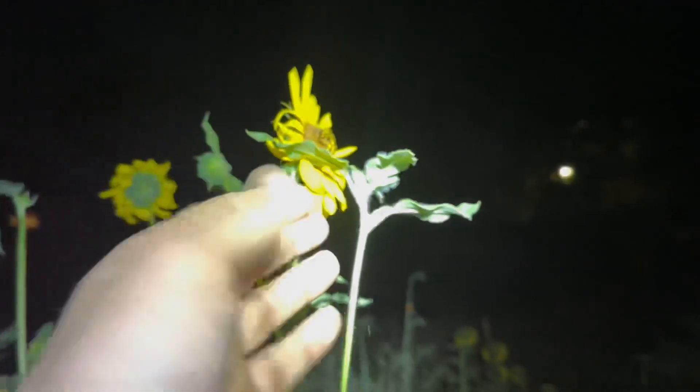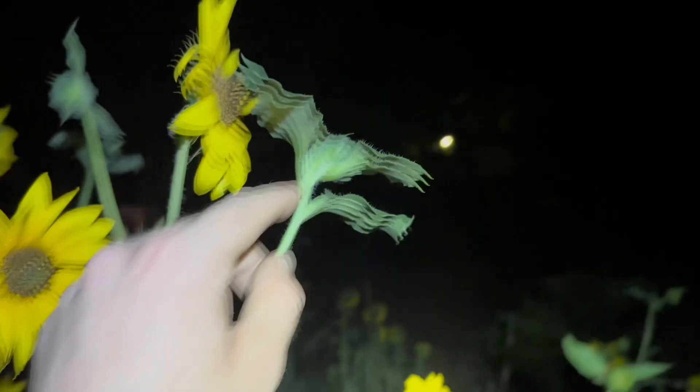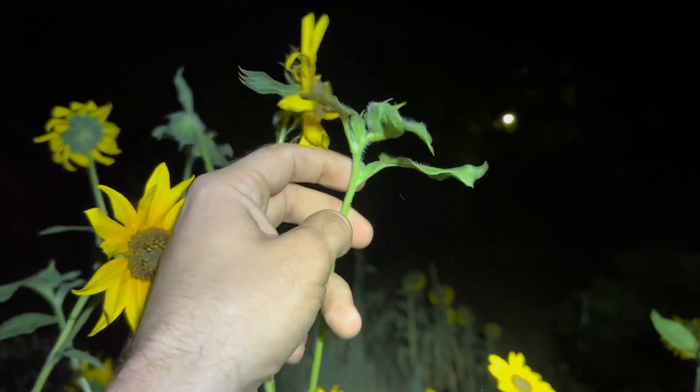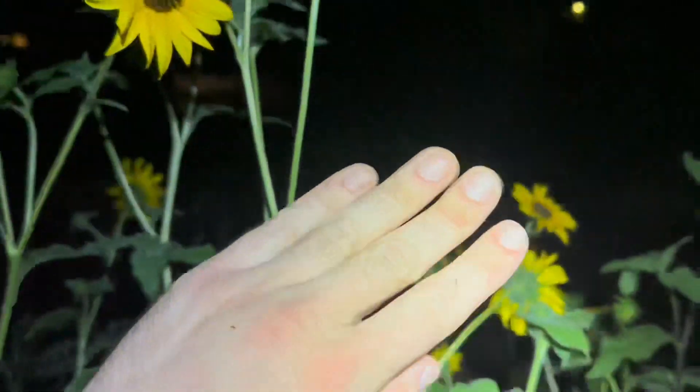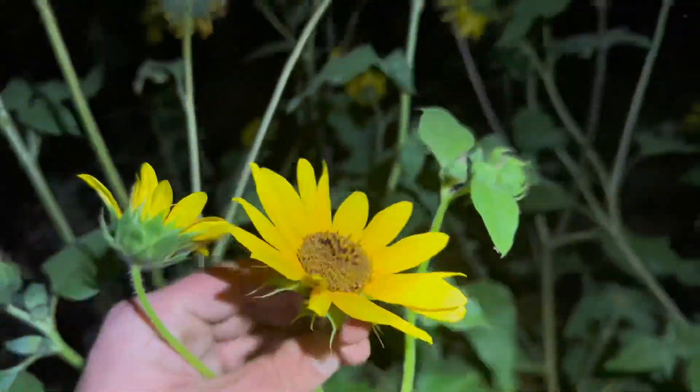So the ants will be like, this is my source of nectar. There's an ant on it right there. I live next to a freeway, sorry about the road noise. The ants claim it as their nectar source, but then when things start eating the plant — like caterpillars and other insects — the ants will defend it. Sunflowers are so sick. I love it.